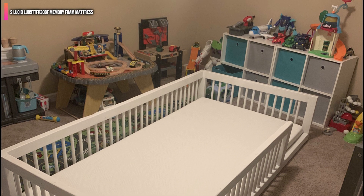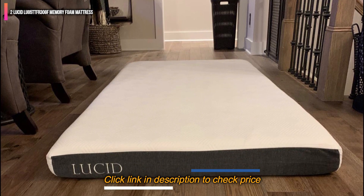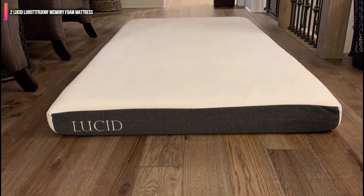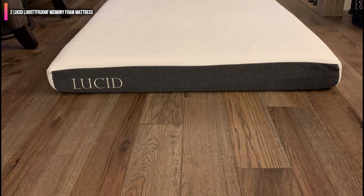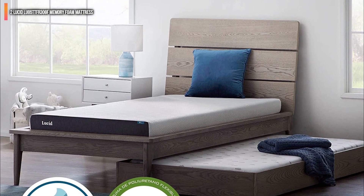With these features you may expect the Lucid LU05 TTFR 30GF Memory Foam Mattress to have a hefty price tag. Yet this is an affordable mattress with great features, and it comes in a compressed form for easier shipping.